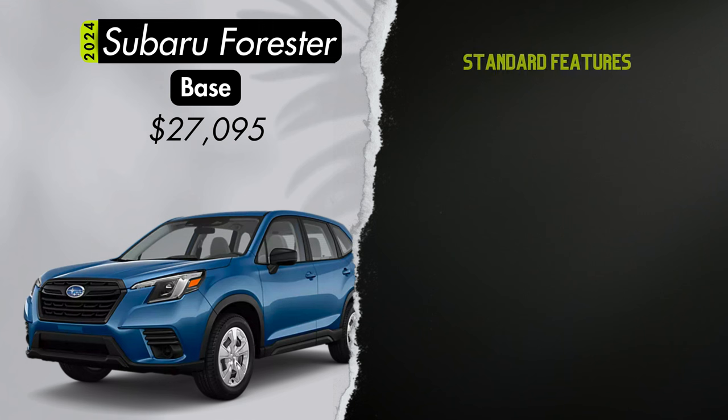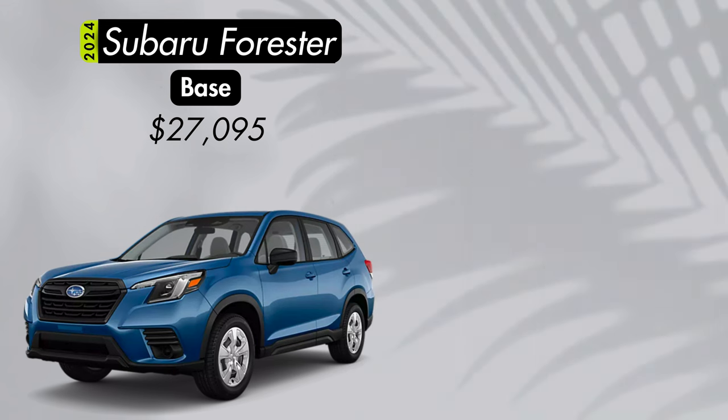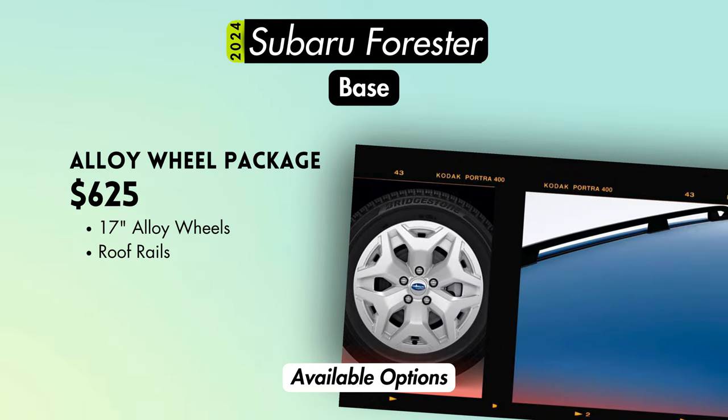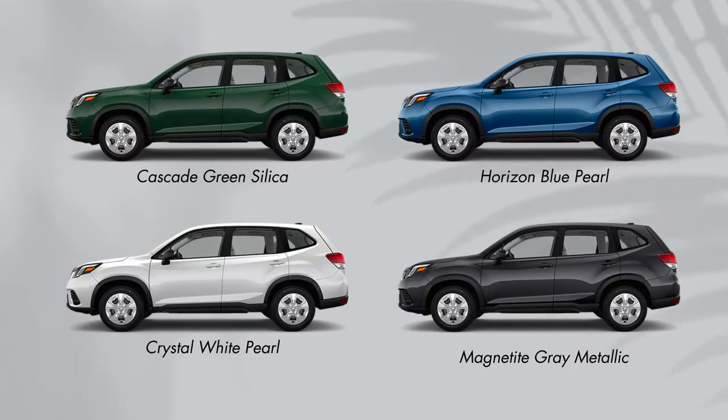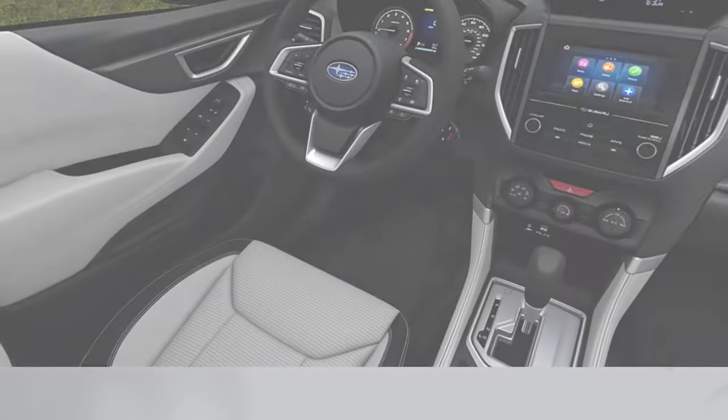What do you get with the base? You'll get single zone automatic climate control, cloth upholstery, a six-way manually adjustable driver's seat and four-way manually adjustable front passenger seat, black side mirrors, a 6.5-inch multimedia screen, and 17-inch steel wheels. Available options include an alloy wheel package for $625, adding 17-inch alloy wheels and roof rails. Exterior color options are cascade green, horizon blue, crystal white, and magnetite gray. The only interior option is gray cloth.